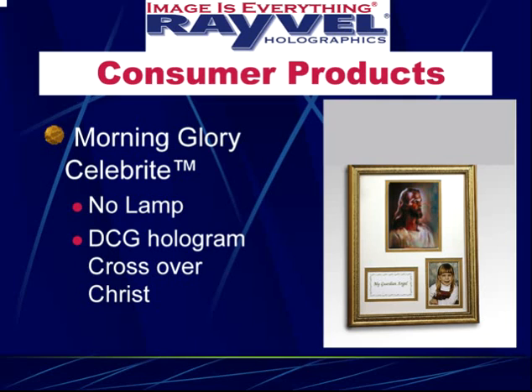There's also a version with no lamp — it uses a DCG hologram designed by Joy and Danish from Triple Take. This is an example of where we take work from other holographers and help them market and promote the product. It's a standard picture of Christ with a hologram of a cross that comes out, and it has become very popular as a First Communion gift — we sell this to a number of churches.